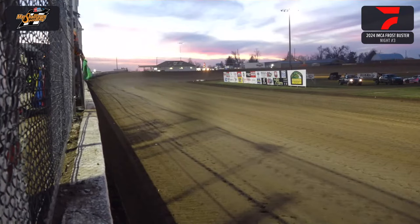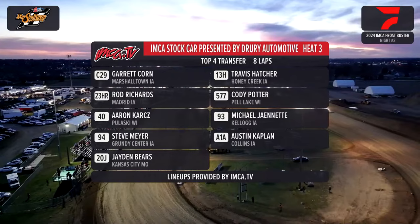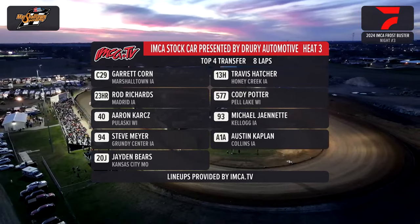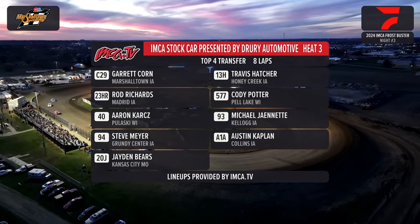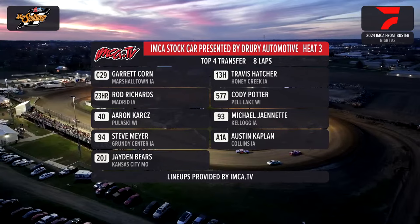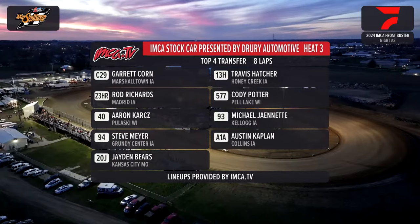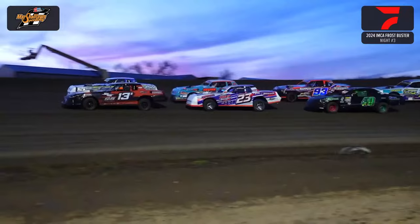Up next, your H&F Distributing heat race number 3. On the pole, the C29 out of Marshalltown — that's Garrett Korn. To his outside, the 13-H out of Honey Creek, Iowa — that is Travis Hatcher. The 23-H from Madrid is Rod Richards inside row 2, alongside the 577 of Cody Potter from Pell Lake, Wisconsin. Aaron Karts in the 40 machine out of Pulaski, Wisconsin. Outside of him in the 93, Michael Jeanette out of Kellogg. From Grundy Center, the 94, Steve Meyer inside row 4, and the A1A, Austin Kaplan. Final start, the 20-J is Drayden Beers out of Kansas City, Missouri. Your H&F Distributing heat race number 3 — looking for the green off of 4. Here we go.